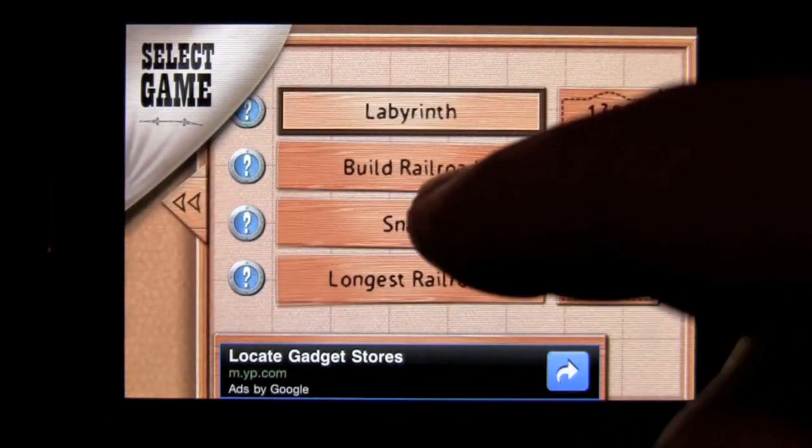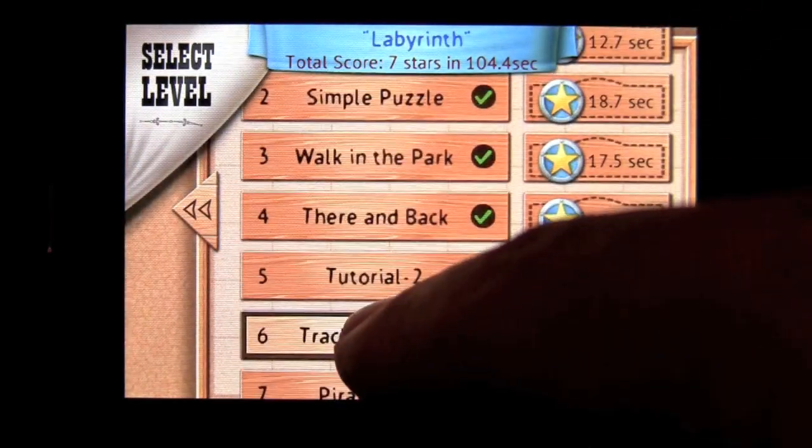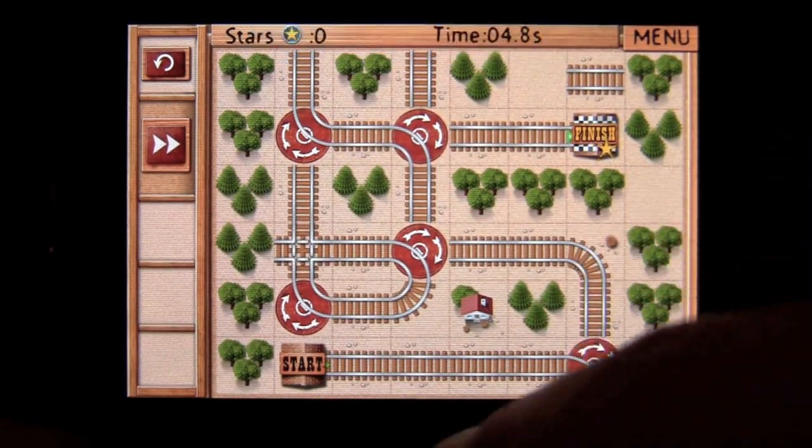We're going to go new. There are a hundred levels of gameplay in this application, with a bunch of cool parts to them. We'll go ahead and do Walk in the Park just to get you familiarized with how this application works.